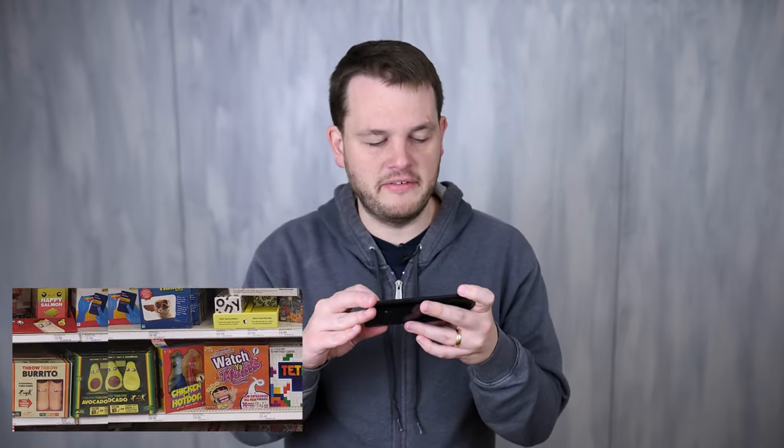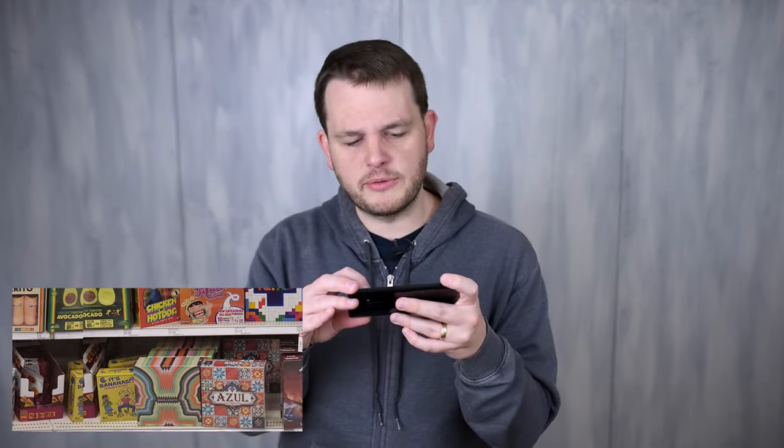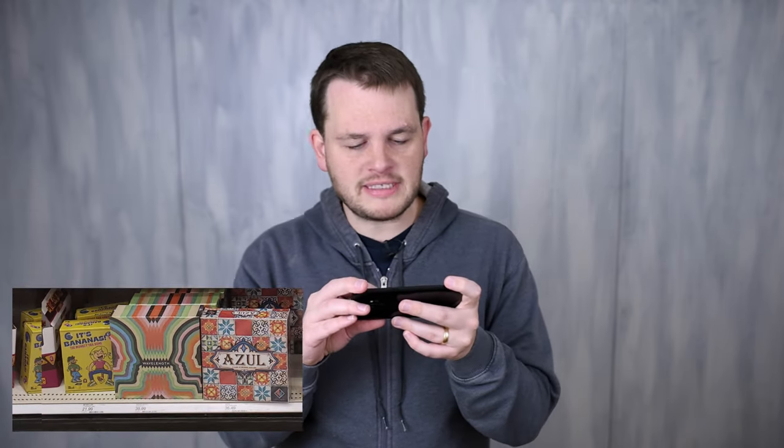Skipping ahead to Throw Throw Burrito and Throw Throw Avocado — I've never played these but the idea is you flip over cards and end up throwing these very soft objects at each other. It's a silly game for kids, and I've heard from children that it was hilarious and they wanted to play again. It accomplishes the goal of being a silly game where you throw ridiculous items at each other.